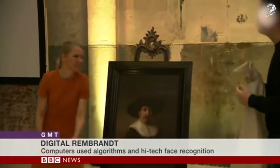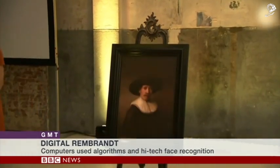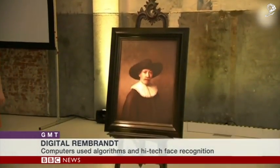A new painting in the style of Rembrandt has been unveiled in Amsterdam, painted nearly four centuries after the famous Dutch artist's death. It took over two years and it does look remarkably like the real thing.